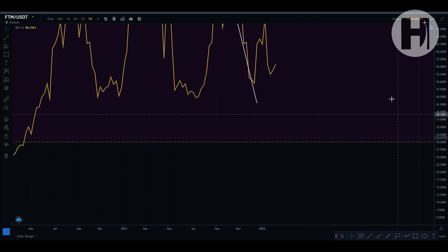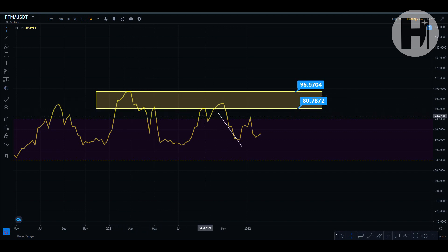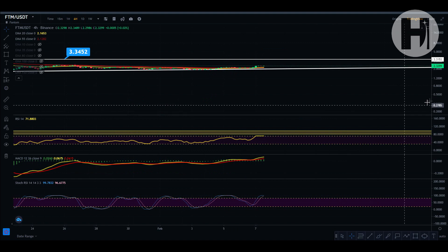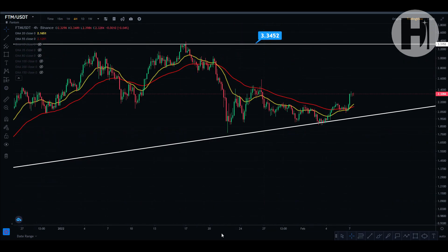Taking a look at the weekly RSI, you can see how overbought FTM was during the March run-up and the October/November run-up. Right now we're pretty neutral, sitting at the index of 55, without any sudden movements to either side.